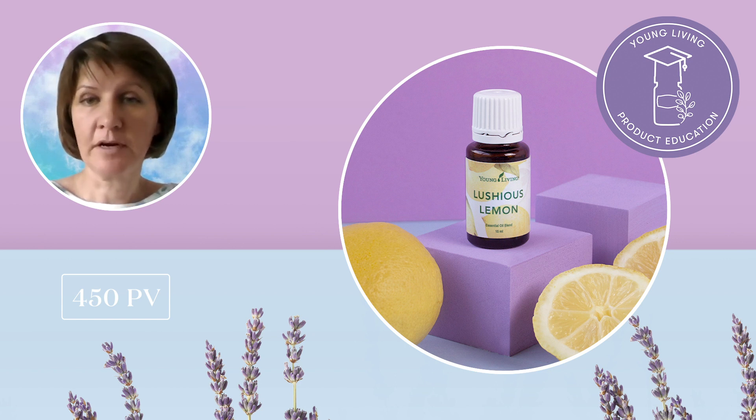It works great as a summer perfume too. Just remember that Luscious Lemon is a photosensitive oil, so if you apply it on your skin, avoid sunlight for at least 12 hours. No matter how you use it, Luscious Lemon essential oil blend will be a great reminder of sunny days when you might have to spend them indoors.